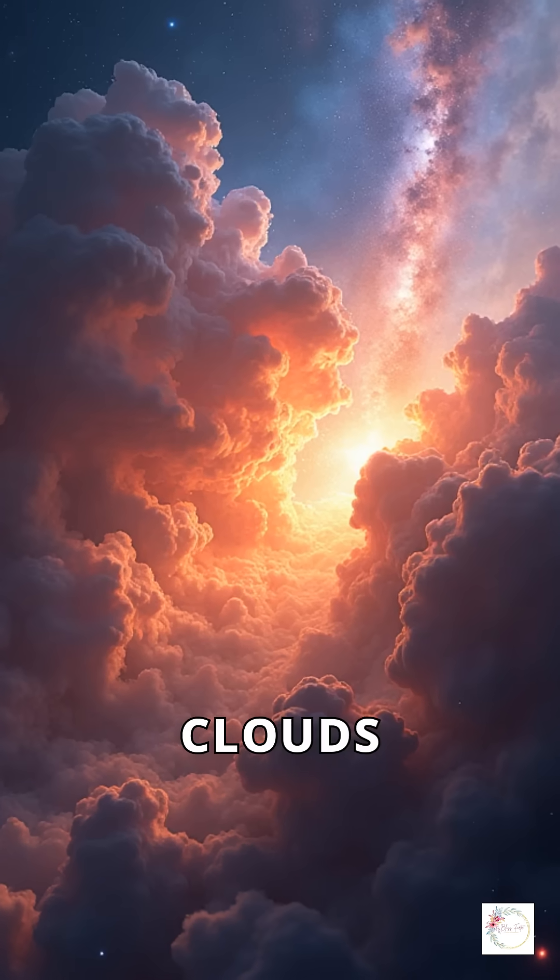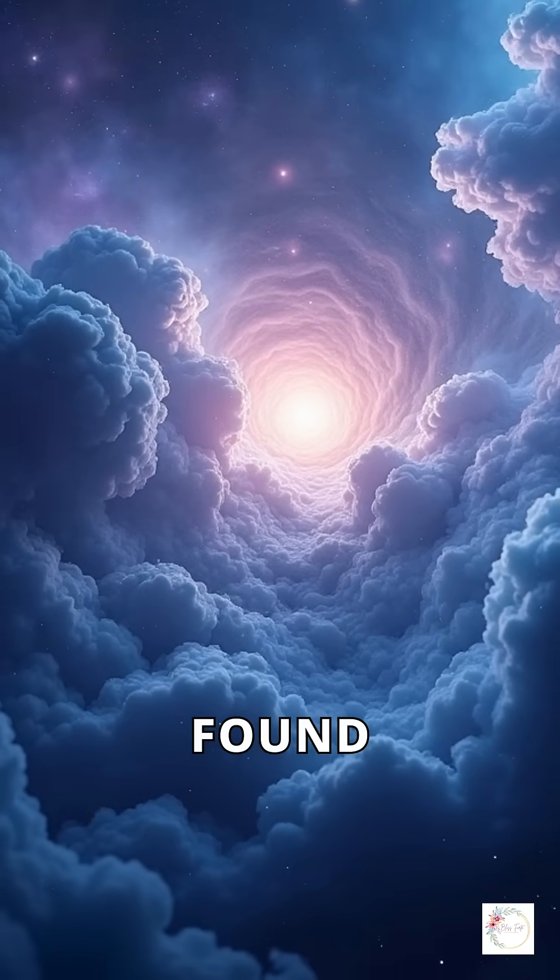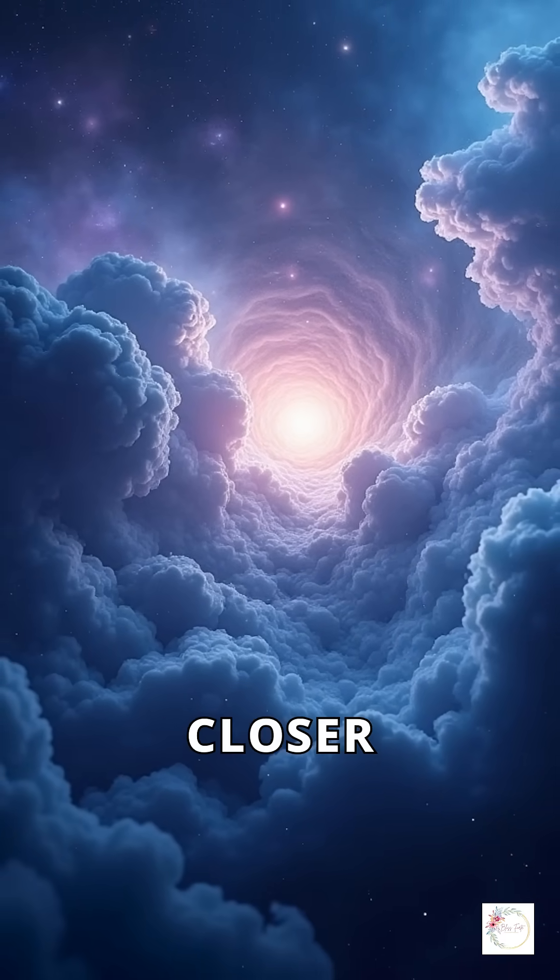What if one of the largest star-forming clouds was hiding right in our cosmic backyard? Scientists just found a colossal stellar nursery closer than ever before.